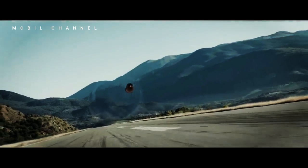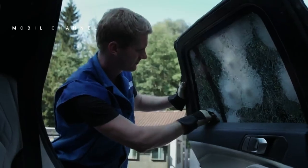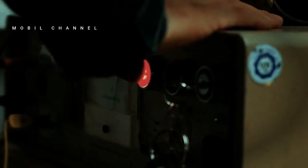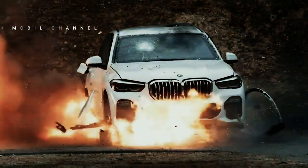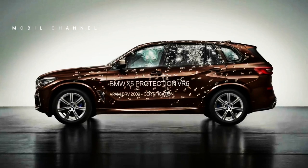This means the car is powered by a 4.4-liter V8 twin-turbo engine combined with a 48-volt mild hybrid system, capable of producing 523 horsepower and a peak torque of 749 Nm.